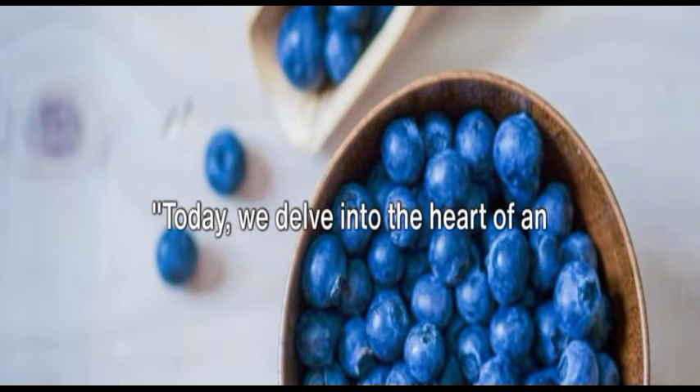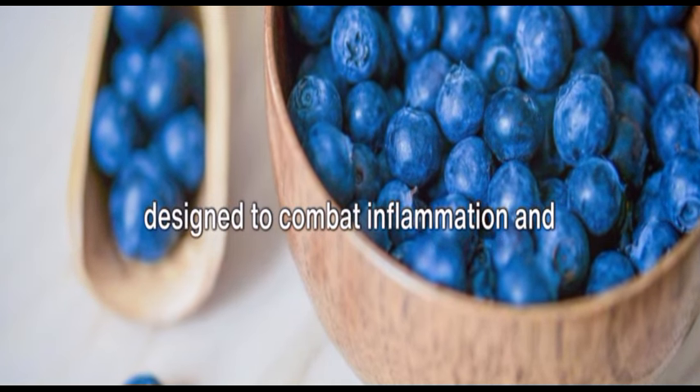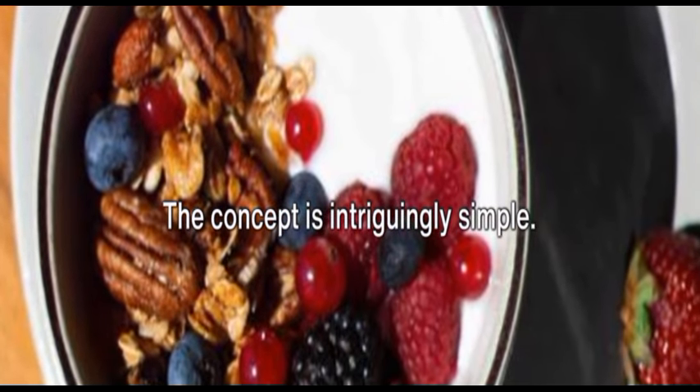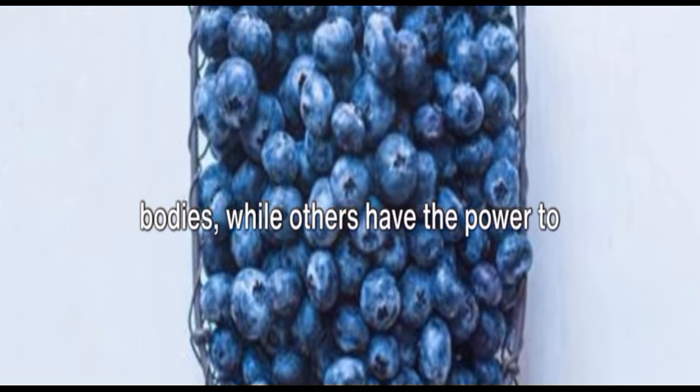Today, we delve into the heart of an anti-inflammatory diet, a meal plan designed to combat inflammation and promote overall health. The concept is intriguingly simple: some foods spark inflammation in our bodies while others have the power to quell it.